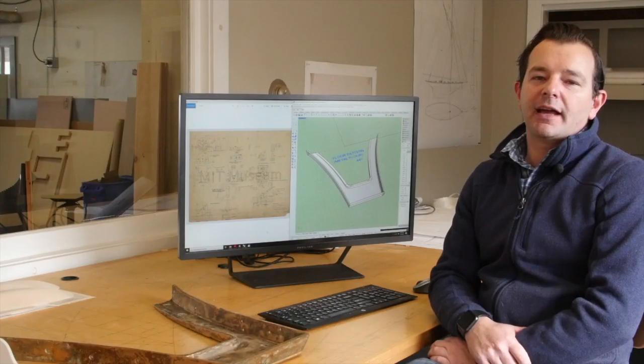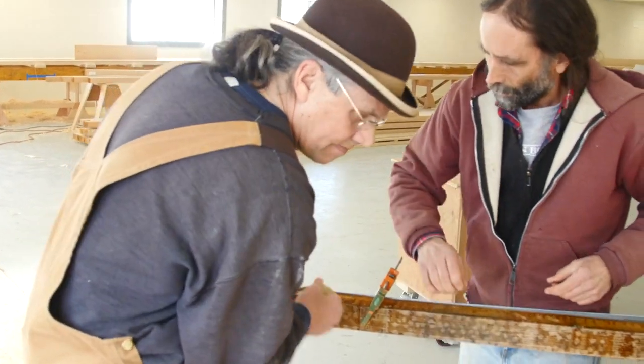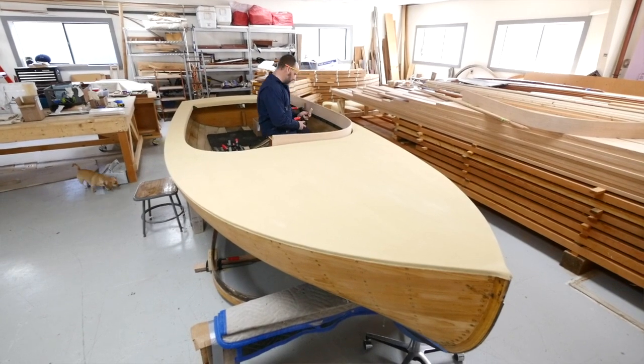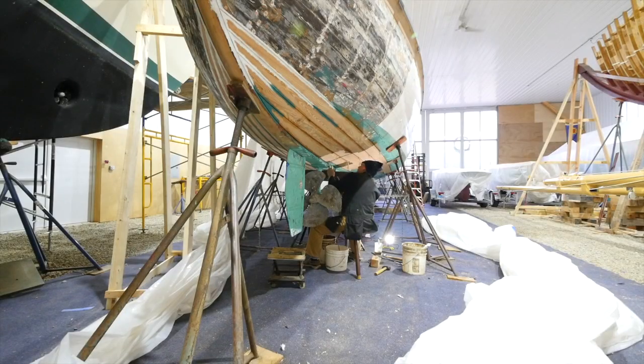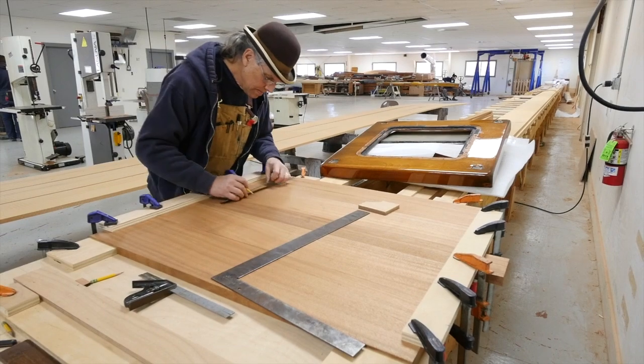There are so many different aspects of craftsmanship that go into a boat. When these boats were being built at a production level, there were teams dedicated to one skill set so they could focus on that. Whereas now our team has to be skilled in all those different skill sets — so when it's time to plank the boat the whole team is planking, and when it's time to fair the boat the whole team is fairing the boat.